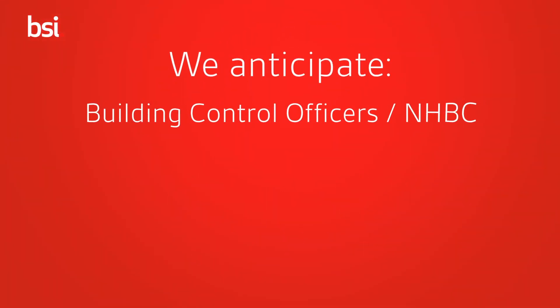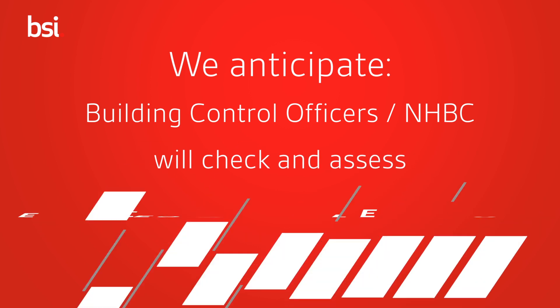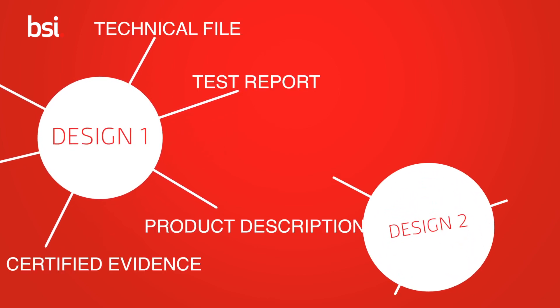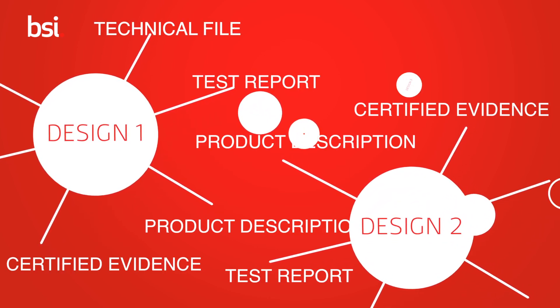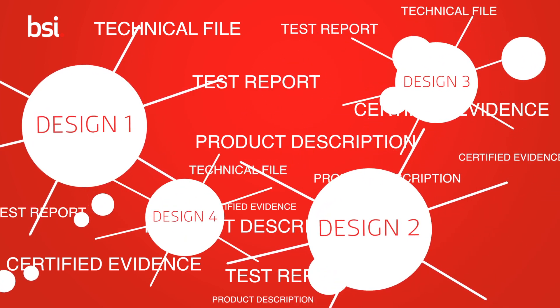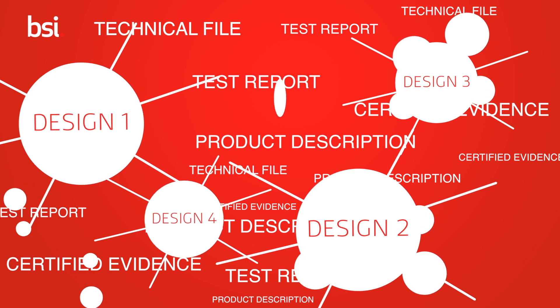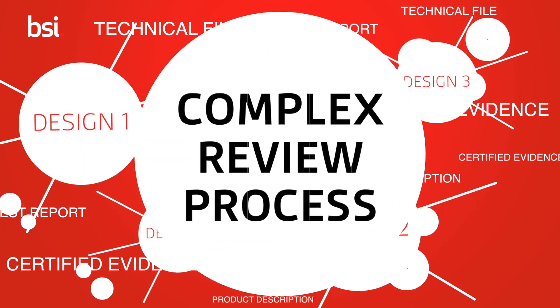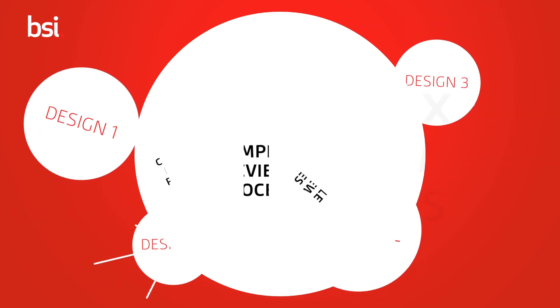It is anticipated that building control officers and NHBC inspectors will need to check and assess all of the evidence for the products that have been installed, and that's not going to be a simple and easy job. It is likely that each design, configuration, each door, each window will need its own technical file. That technical file will likely include a test report, a clear description of the product, and someone will need to go through all of that evidence to make sure it relates to the product that's been installed.